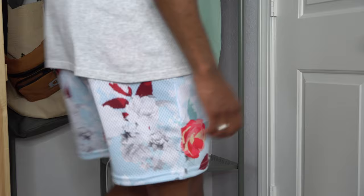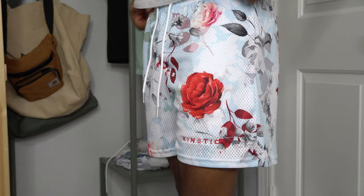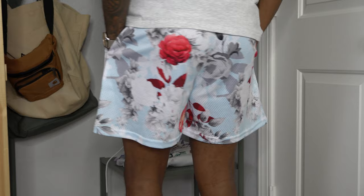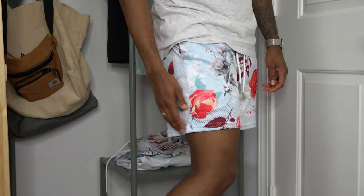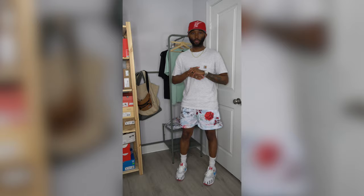The first pair of shorts I'll be styling are the Carolina Roses shorts. These are definitely fire — I love the color. You've got baby blue, red roses, a little bit of pink, and gray. Overall a very unique pair of shorts. The mesh is very soft and breathable, excellent quality. They do cut a little shorter than a normal pair of shorts — above the knees — so make sure you get your proportions right. I went with a Carhartt Work in Progress heather gray t-shirt, a red Florida Mars fitted cap, and the Air Max 1, because the colors are just perfect.